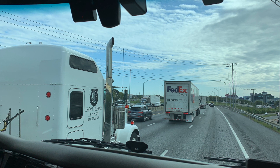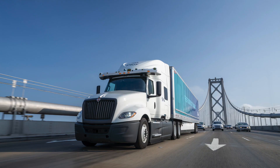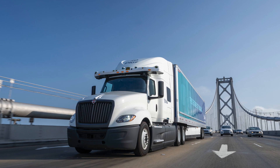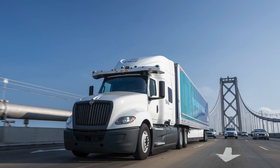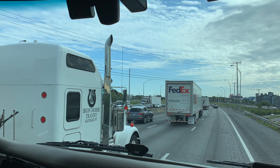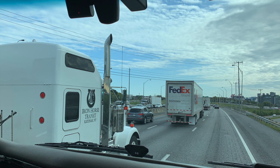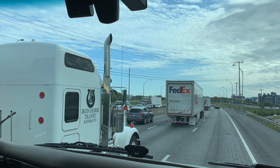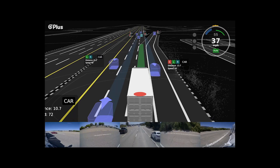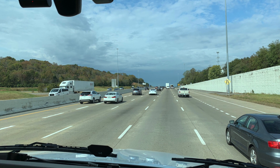Lane changes are only done at the driver's request, with a double engagement of the turn signal. At this level of autonomy, there are no automatic lane changes — they must be requested by the driver. The system confirms the zone is safe, checks the right or left adjacent lane, and when the parameters are met, it will automatically execute the lane change. It also tracks the forward vehicle to avoid cutting off anyone.